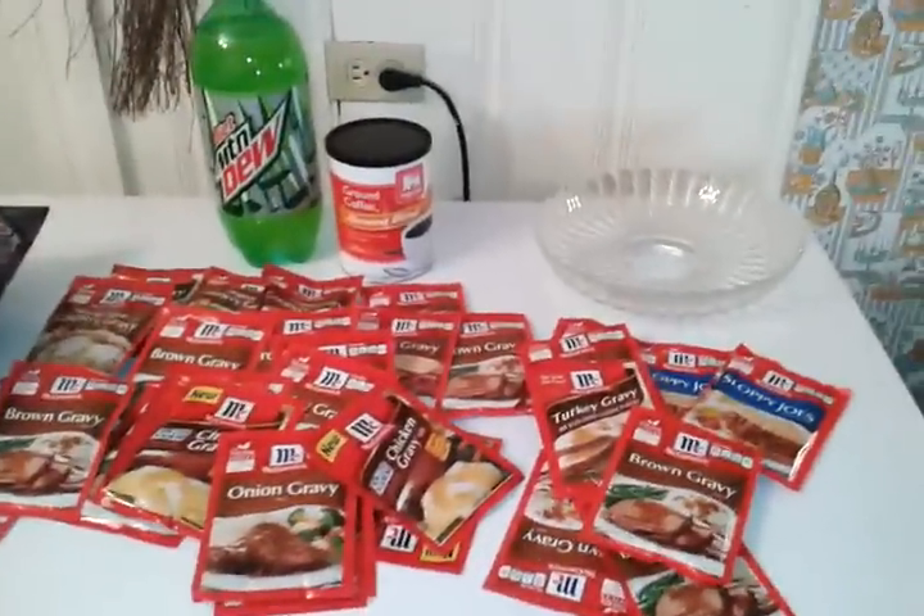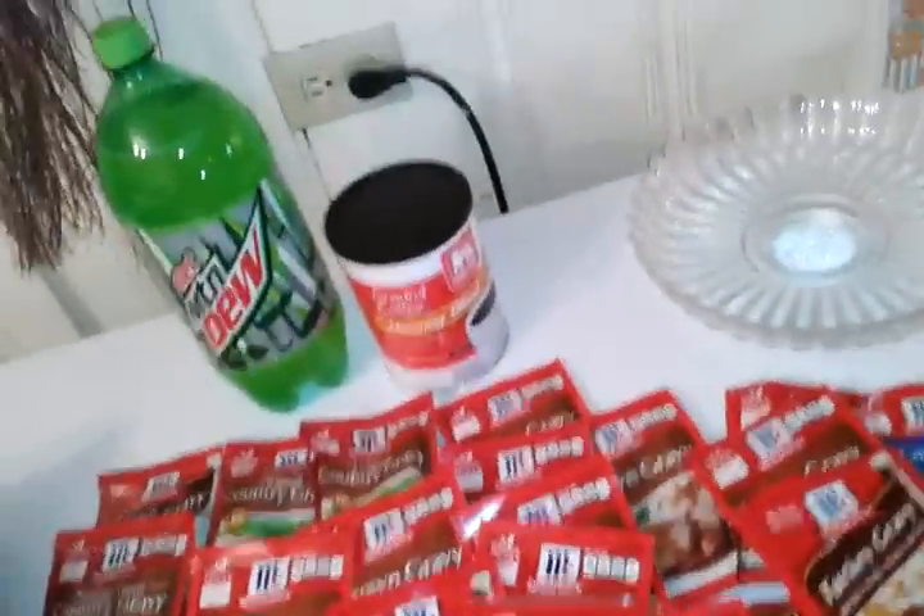I checked their McCormick gravy, and lo and behold, some were $0.99 and some were buy one get one free. You can get the $0.99 ones for free.